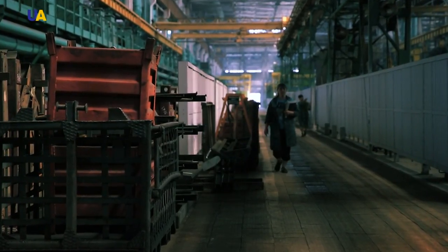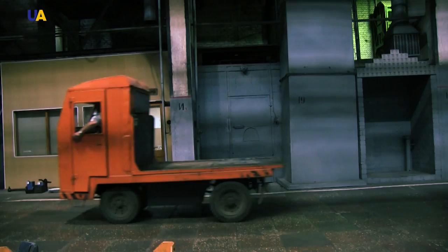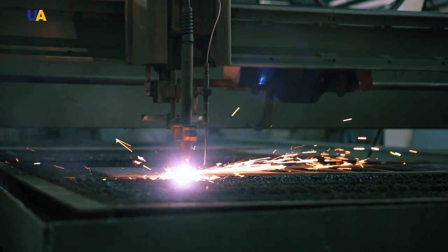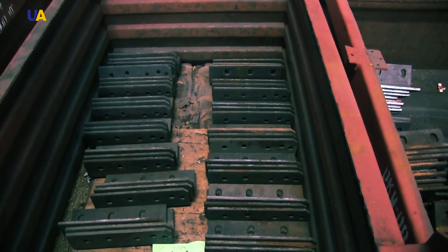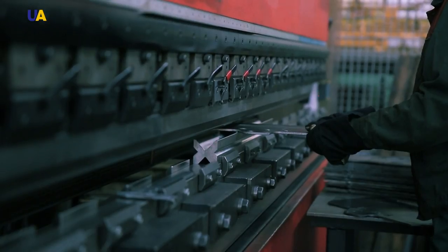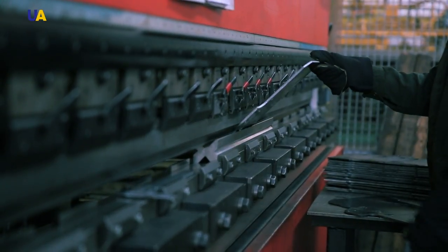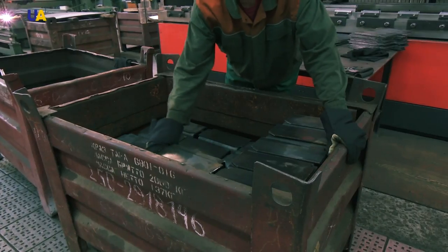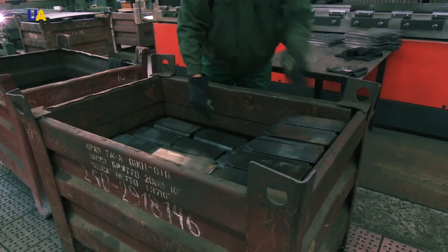Next, it goes to stamping, where it is used to build various parts. The plasma cutter cuts the metal into parts of any shape and complexity. After that, if production requires it, the parts are bent by a powerful machine capable of bending thick metal sheets. The C-frame rail is cut to size, then welded, cleaned, and sent to drilling.